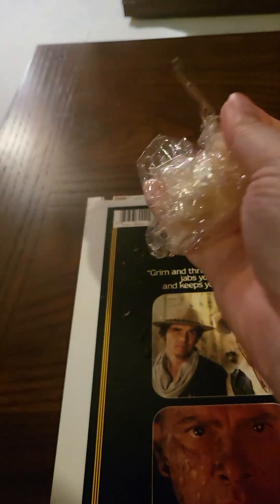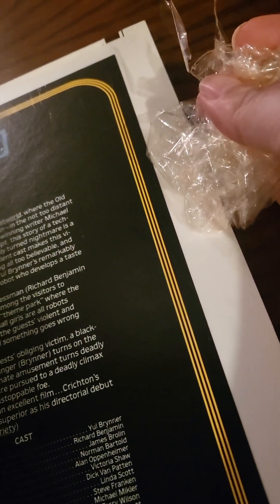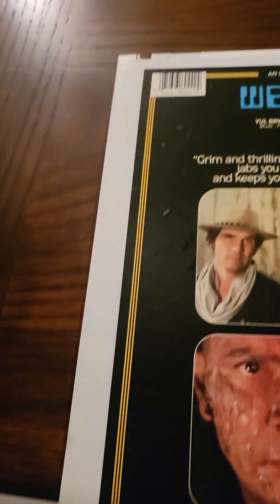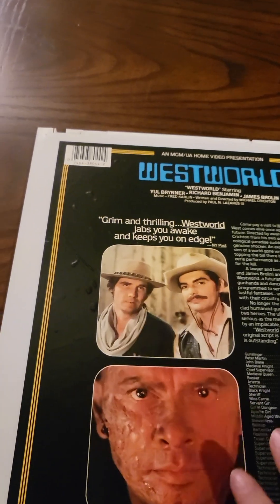Again, the fistful of shrink wrap — the cellophane from the 80s. Look at the color difference on that; you can see how tarnished the cellophane is, but the caddy underneath is just in absolutely perfect condition.